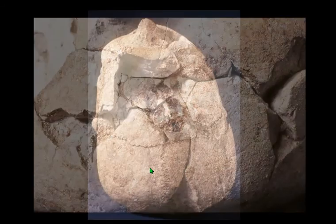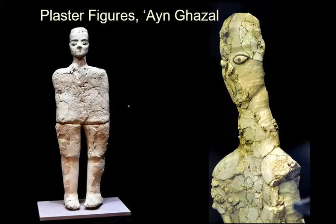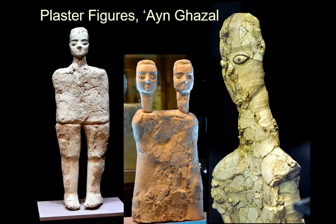Here is the cranium. You can see it's a mature but not completely fused skull, and it also seems to be female. At Ain Ghazal and other places, they also found these figures made of plaster, which were also very interesting — some of which had two heads.